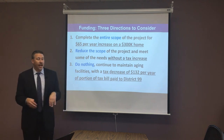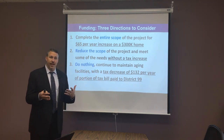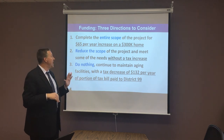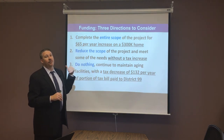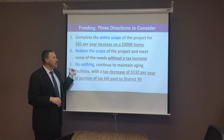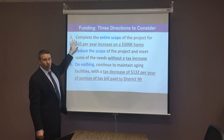What we're looking at is really three different options in this plan. Option one is to do the entire project. The entire scope of the project for an average $300,000 home — which is the average home in our community — would be a tax increase of $65 per year.